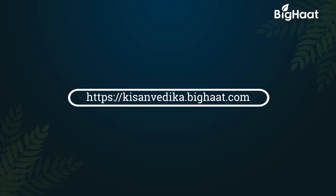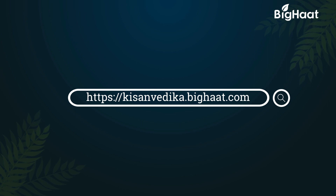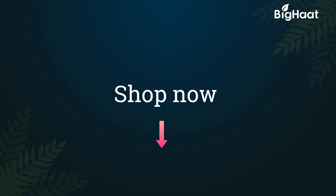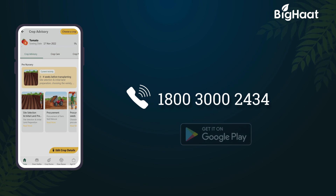Learn more about farming from the agri experts. Log on to kisanvedika.bighat.com. Remember, a well-informed farmer is a wise farmer. If you would like to purchase any of the products, click on the links given in the description below. To know more, call us on our toll-free number 1800-300-2434 or download the BigHat app.